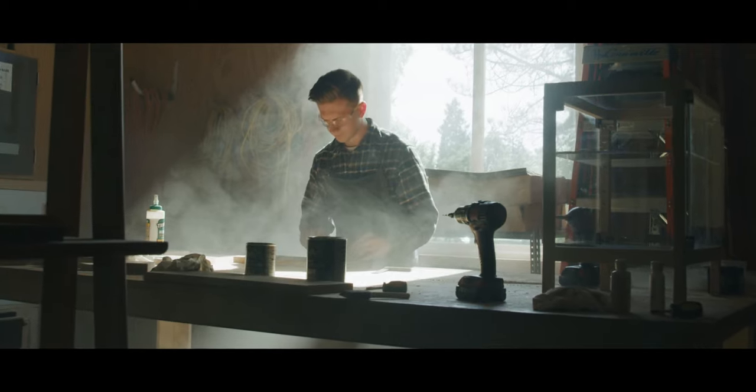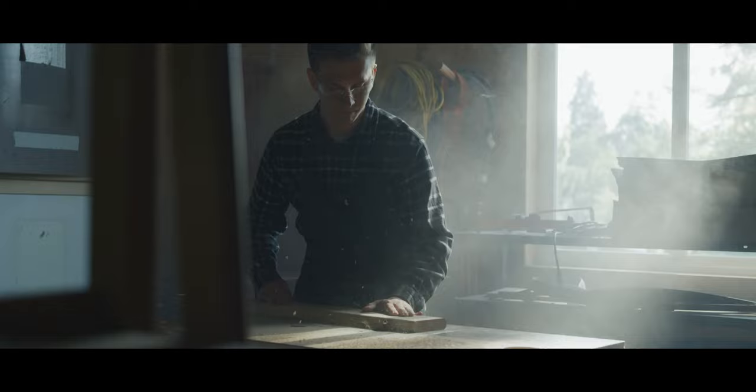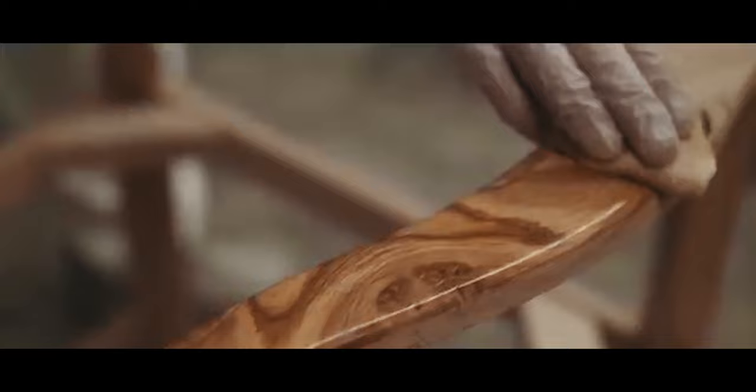At CVCF, we have the passion and the know-how for custom woodwork. The workshop is where designs come to life in the hands of our skilled makers.